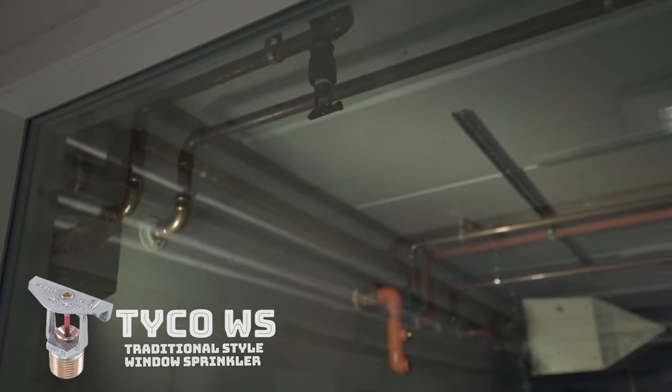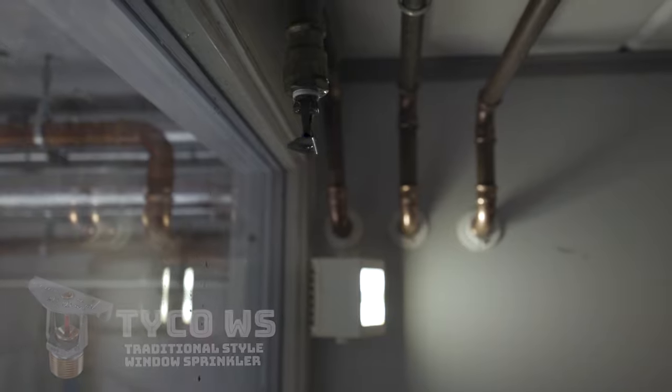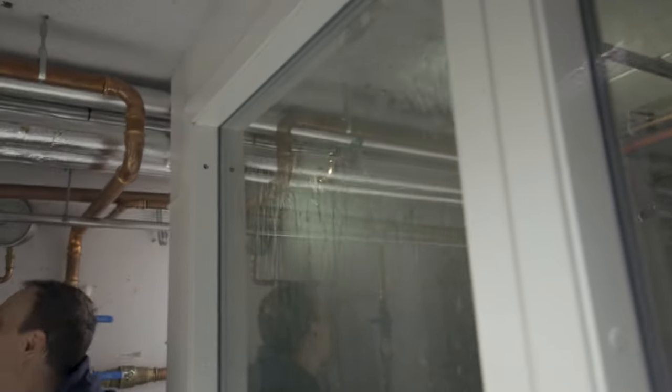The first sprinkler we were shown was the Taiko WS window sprinkler. This is a sprinkler head with a bulb that expands the vapor inside the bulb, which then explodes, letting water flow out the head and onto a plate. That plate guides the water in a spray towards the window, creating a film of water and protecting it with high fire resistance for about two hours.